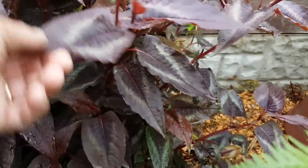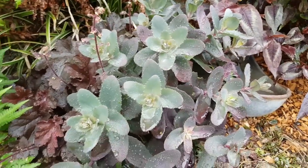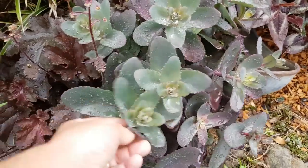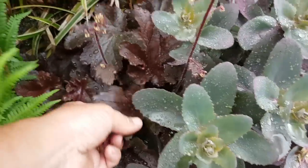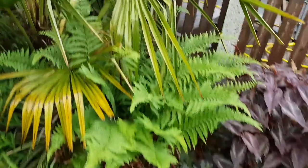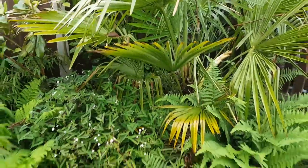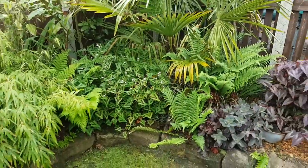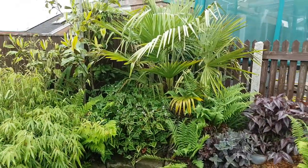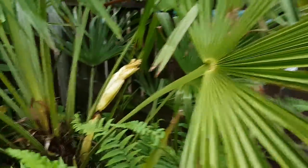More heucheras and ferns. This is another Persicaria - another relative of Japanese knotweed - you can see the similarities in the leaf and its growth habit; it really puts on some size. We've got the Sedum 'Autumn Joy' - fantastic colors against the different types of heuchera - more ferns, and again we've got another big palm here that's about to flower.